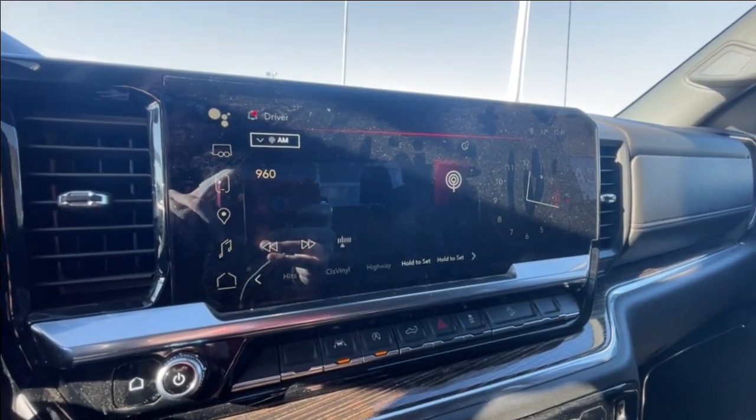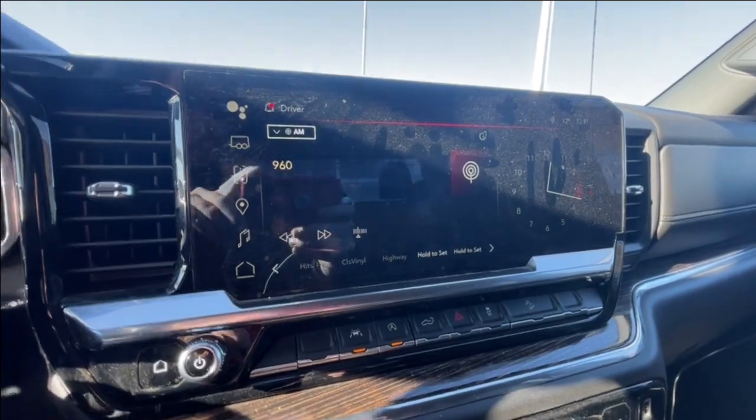We have a 13.4-inch touchscreen complete with Android Auto, Apple CarPlay, and Navigation, push-button start ignition, dual-zone climate control, and with a 40-20-40 split up front, the center console can become a seat.